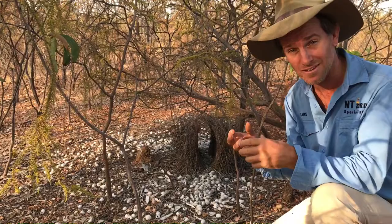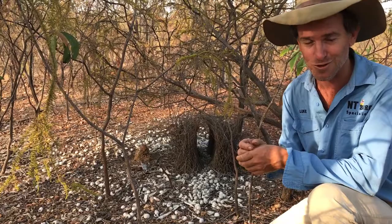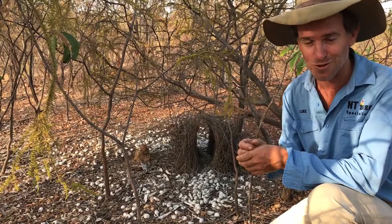This bird will try to make this bower look so fantastic that it becomes irresistible to females. And then of course if he gets to do the deed, she'll go off and build the nest, lay the eggs, and look after the young. It's just a fantastic arrangement here.